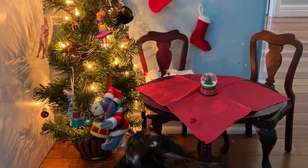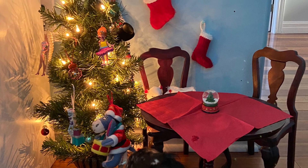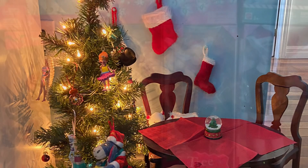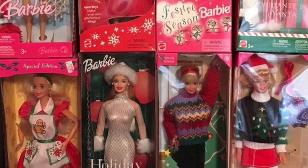Hello everyone! Happy December! I thought to kick off the most magical time of the year, we'd look at all the non-holiday holiday Barbies, which is what I'm calling them because technically they are holiday Barbies, but they're not the holiday Barbies you think of when you think of holiday Barbies.